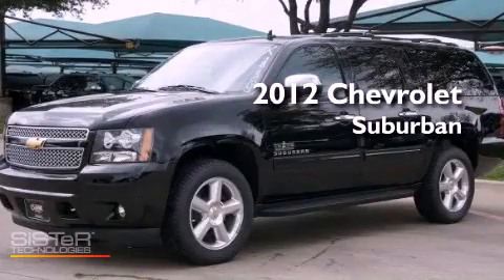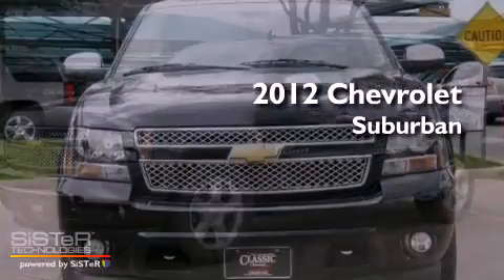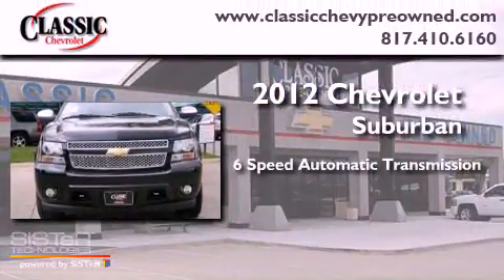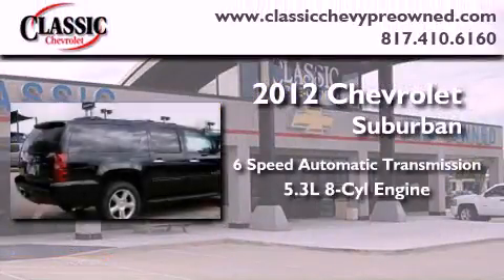This is a brand new 2012 Chevrolet Suburban. This vehicle has seating for eight adults and a 5.3 liter V8.